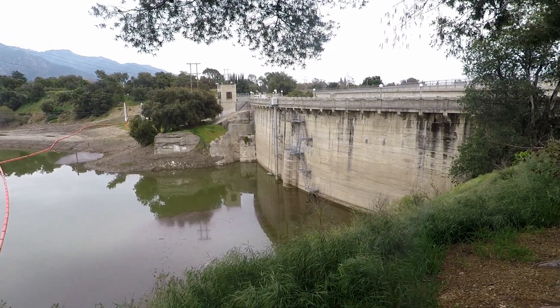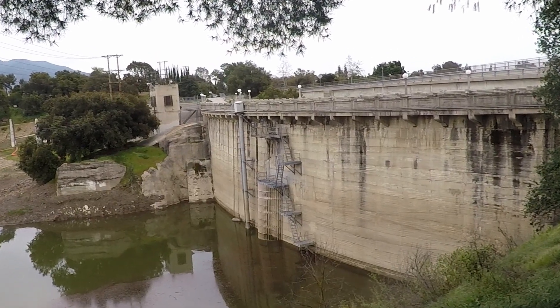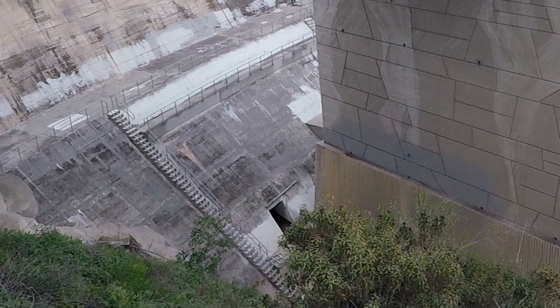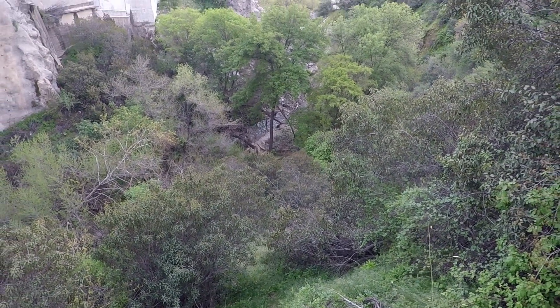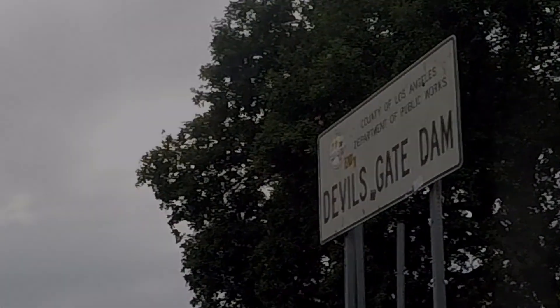Devil's Gate Dam was built in 1920 — it's the oldest dam in LA County. The water is being released from the bottom of the dam and continues on its way to the LA River, which dumps into the Pacific Ocean.